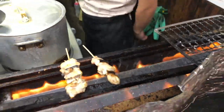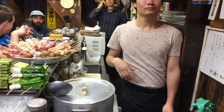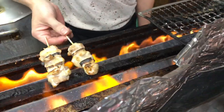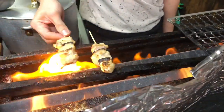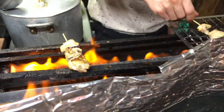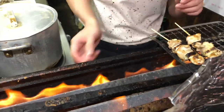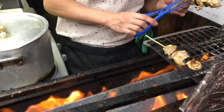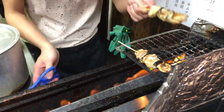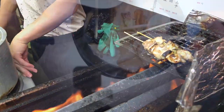Ordering system: in izakayas, ordering is typically done by choosing dishes from a menu or by directly pointing to displays or models of the dishes at the counter or table. Some establishments may also offer ordering through tablets or automated systems. Izakayas provide a vibrant and casual setting where people can come together to enjoy delicious food, drinks, and each other's company.